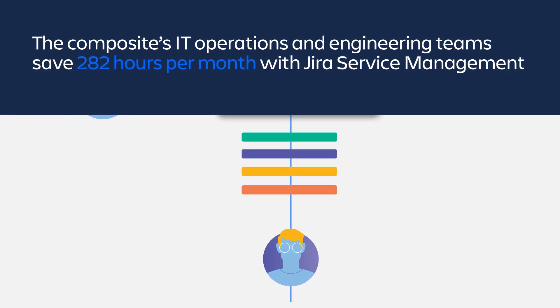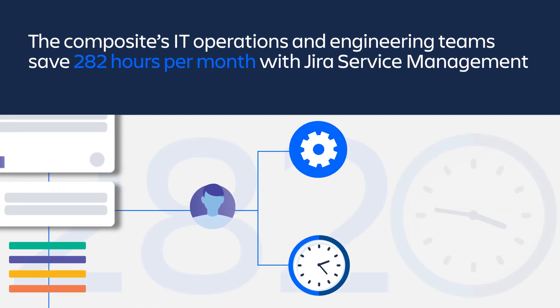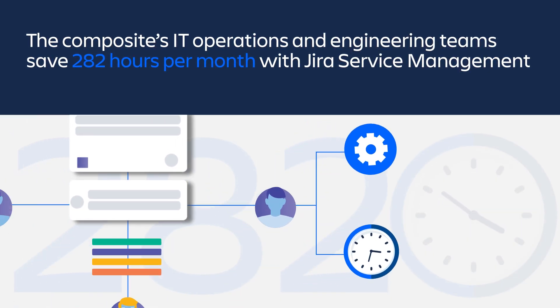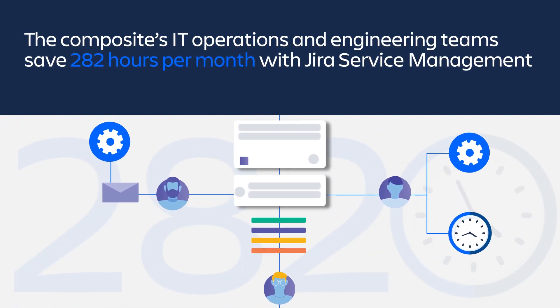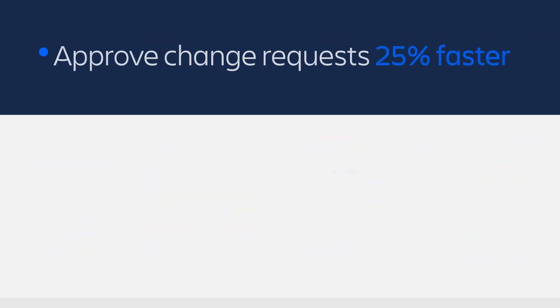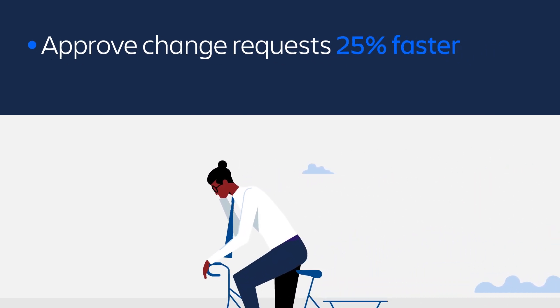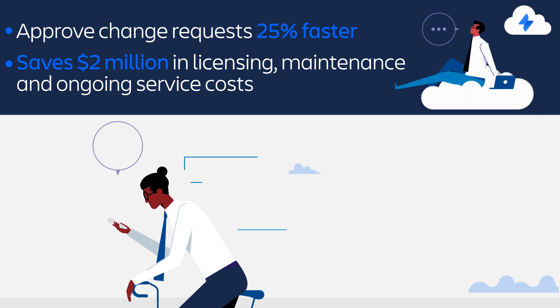The composite's IT operations and engineering teams together save 282 hours per month with Jira Service Management, due to automatic routing, more efficient problem and incident management, and reduced context switching. They also approve change requests 25% faster.